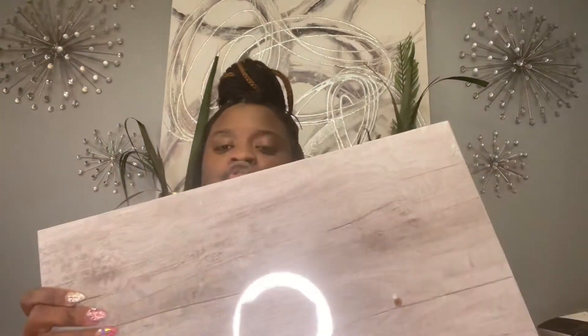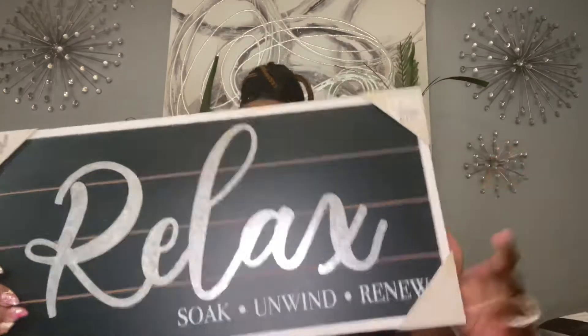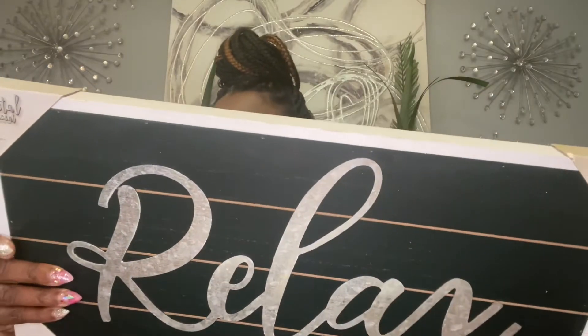You put the screws in right here so it can be secure. I also picked up from Shoppers World this 'Relax, Soak, and Unwind' sign, and this was $14.99.